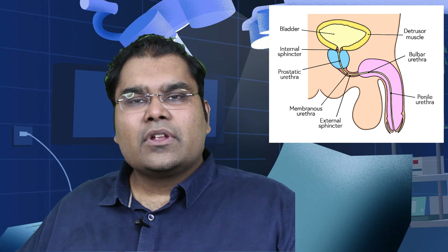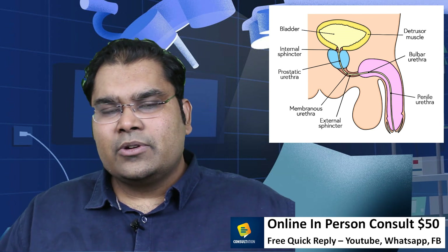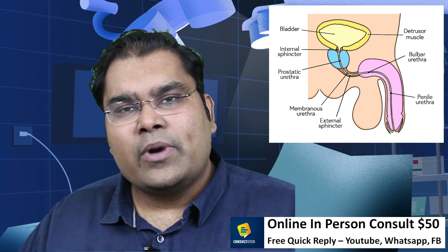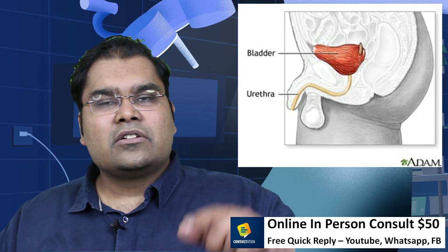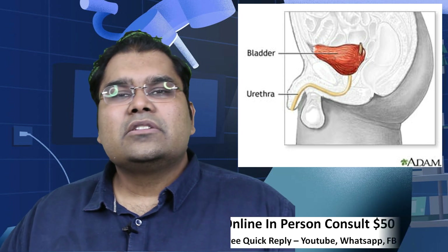The urethra is a pipe which starts from the bladder mouth — that is the bag which holds the urine — and which ends at the pee hole. The urethra in men is around 25 centimeters in length and it goes through various curves to connect the bladder and the pee hole, helping the man expel his urine.